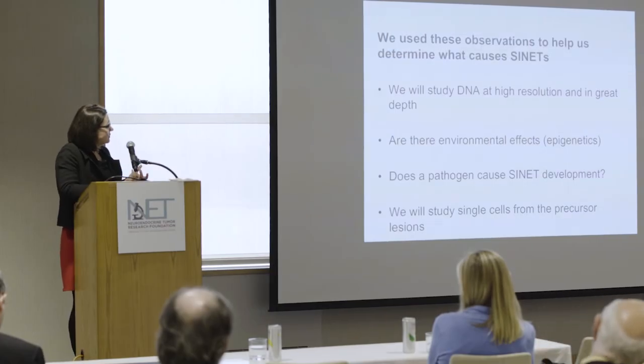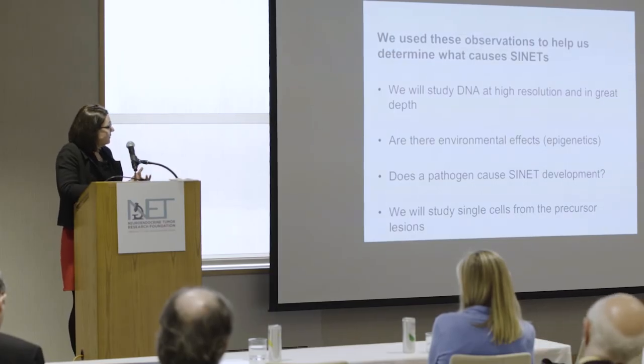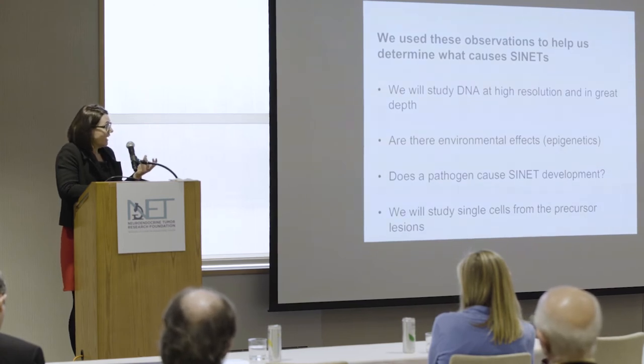We're going to be studying single cells at the Broad using state-of-the-art technology to try and identify what these precursor lesions are and to identify the cell of origin, because that's key for us in finding new models with which to study the disease.